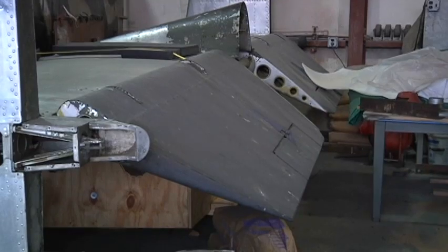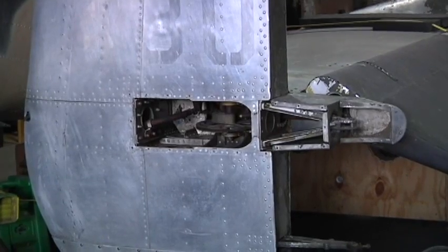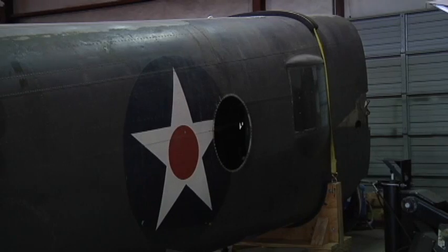We have the main part of the fuselage — the center body of the aircraft. And then the tail section is the third major piece. In its finished state, it's going to be placed above where the crowd is sitting today.